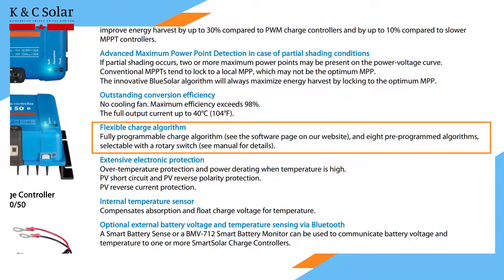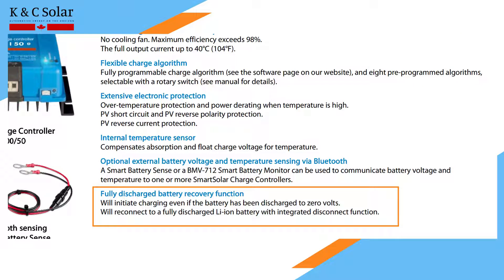The fully programmable charging algorithm ensures the battery is fully charged in quick time, extending its health and life. It can also recharge a battery that has been depleted to zero volts, assisting in the system's continued operation.